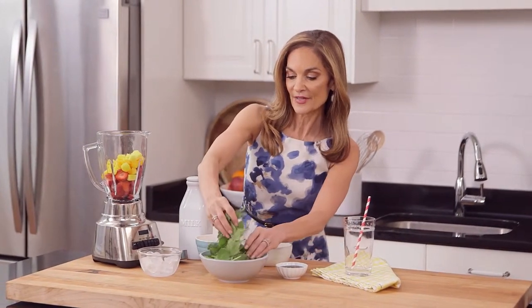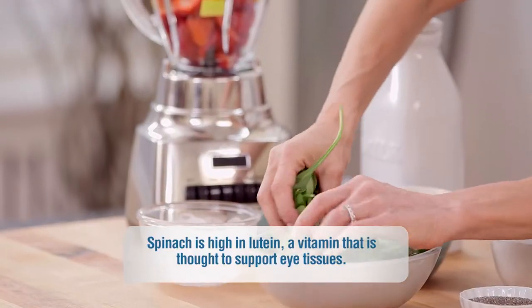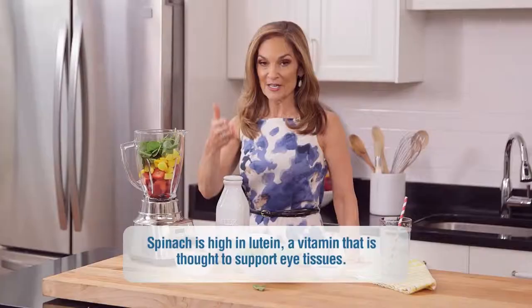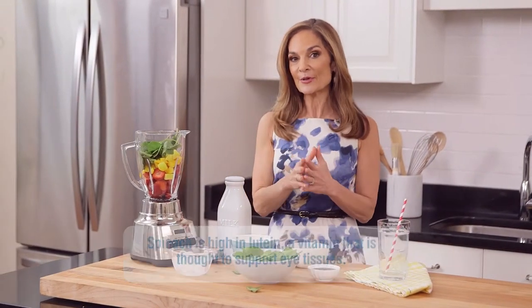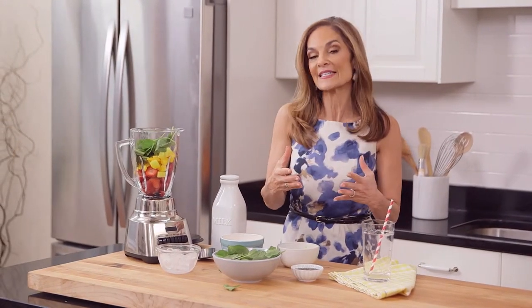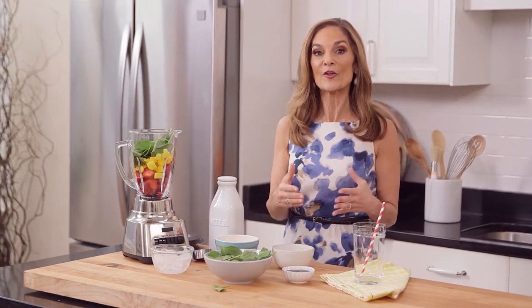A loose handful of spinach leaves — and I promise you, you're not gonna taste this spinach. You're just gonna taste a delicious smoothie. Spinach also has vitamin C, but it has the added bonus of beta-carotene, which helps to slough off old skin cells and replenish them with healthy new ones.